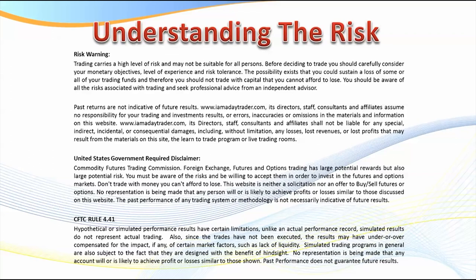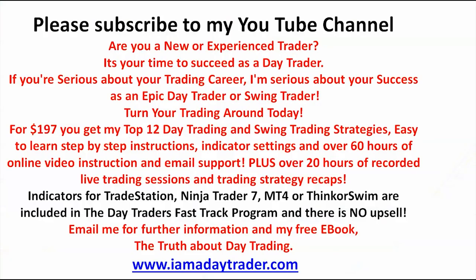First of all, understanding the risk — please pause the video and read this risk disclaimer. There is risk in trading. It's very important that if trading hasn't been working out for you, that you get the right education, do your paper trading, and then go to simulation before you go live.